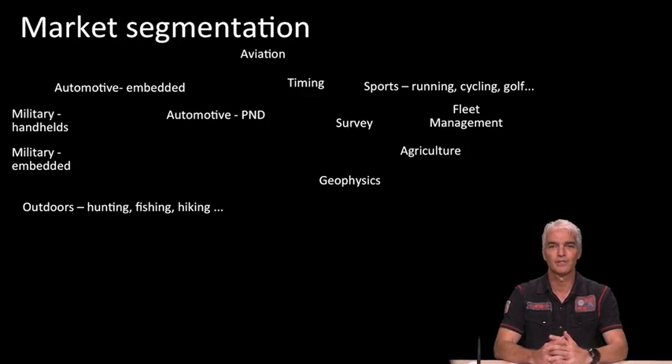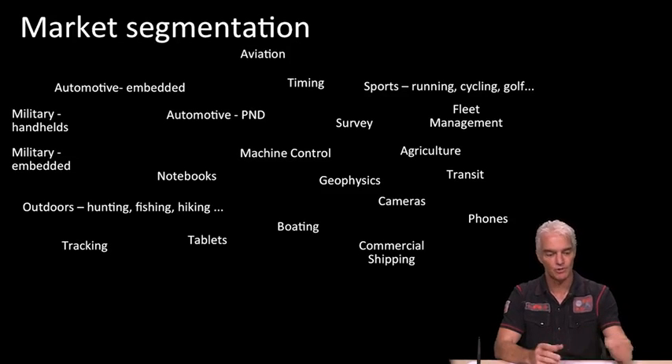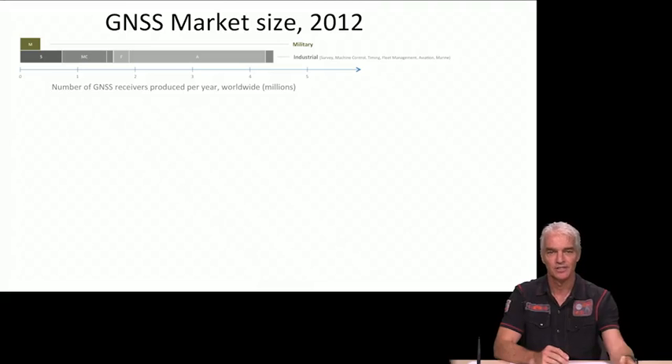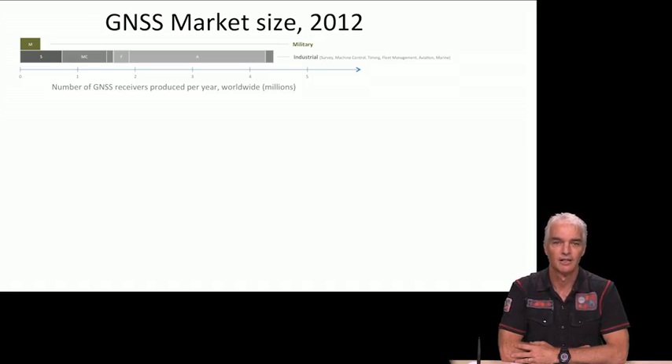I'm going to take you through a bunch of different applications — all the different market segments we find GPS in. To bring some structure to this and see how many GPS receivers there are and where they are, I've organized it like this. We begin with military, which GPS is a military system, originally built for the US Air Force, and then later the entire US military, NATO, and so on.